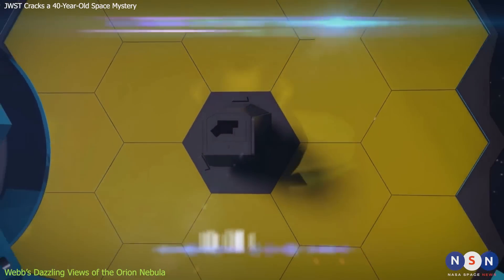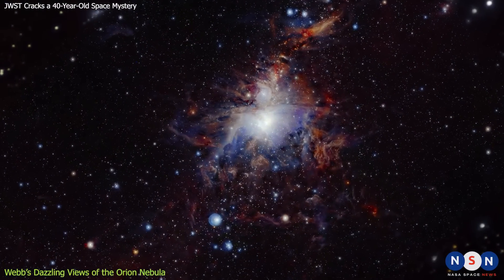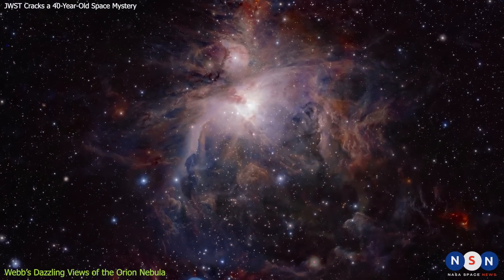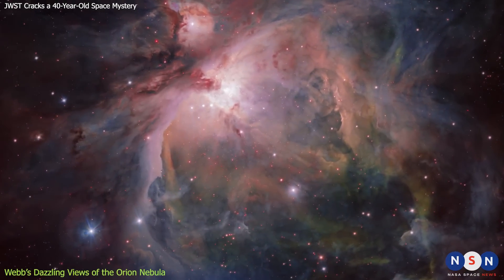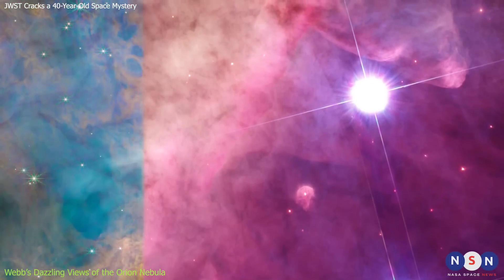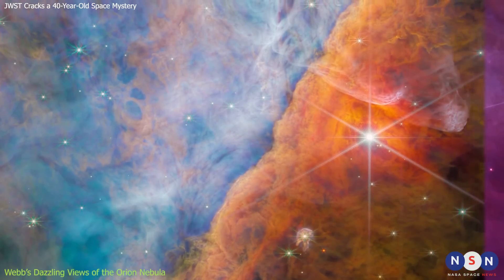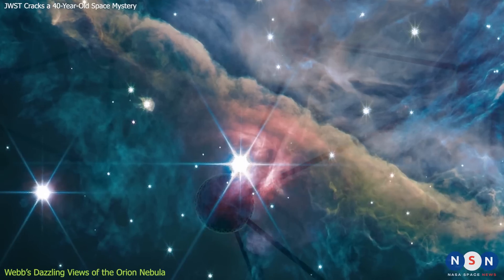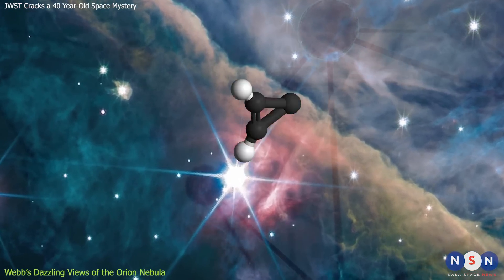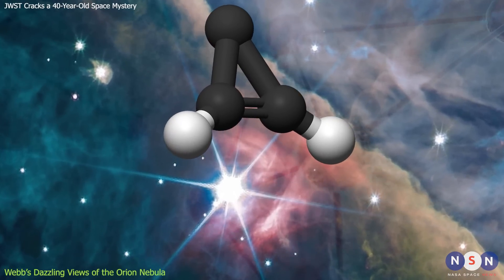Webb's image is not only beautiful, it is also scientifically valuable. By studying it in detail, astronomers can learn more about how stars form and evolve, how they interact with their environment, and how they influence each other's fate. They can also compare Webb's image with previous observations from telescopes such as Hubble or Spitzer. This image is not only about stars — it is also about molecules. One molecule in particular caught Webb's attention: C3H2, or cyclopropenolidine.